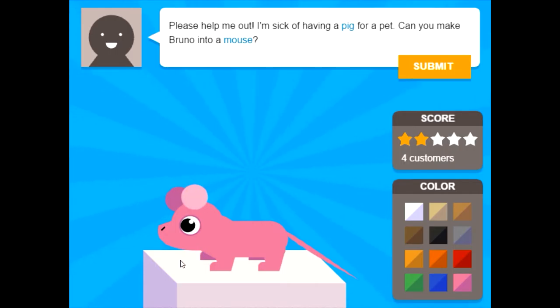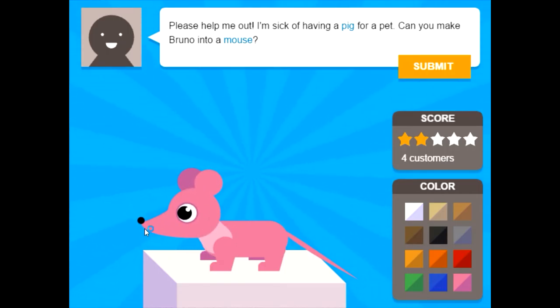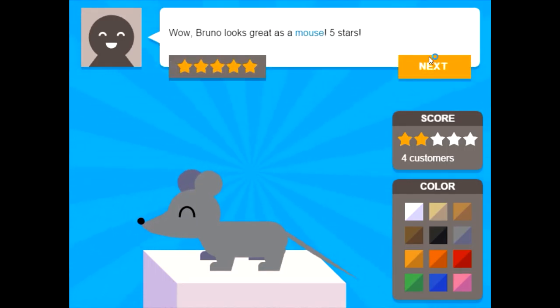Make them round. There we go. Round and big — like Mickey Mouse. Small pointy noses. There we go. The ears might be bad the first time, but I think the rest is kind of good. Skinny neck. There we go. How's that? It'll make it gray. Wow, Bruno looks great and has five stars! Yay! I did a perfect job.